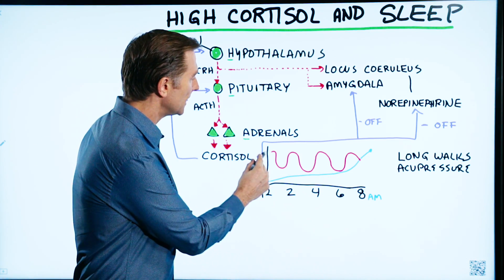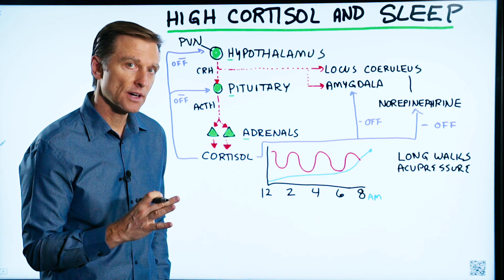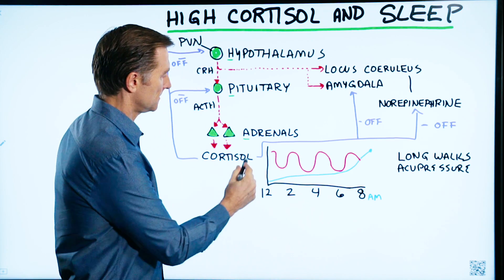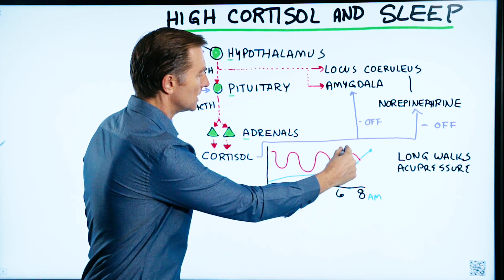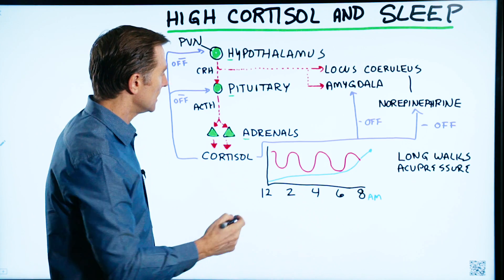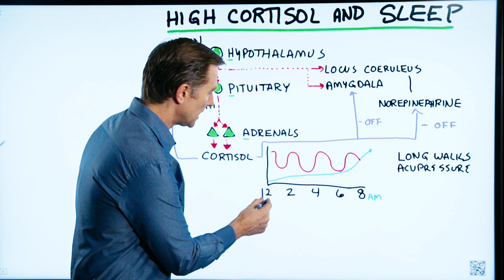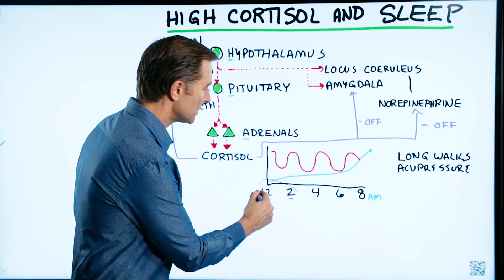Normally when you go to bed at night — ideally at 10:45 or 11 o'clock — that is when the circadian waves start happening, and I'm talking about the sleep cycles. You go through different waves of sleep through the night, from superficial REM sleep to the deeper delta wave sleep. Right around midnight to 2am, this is where you have the lowest cortisol.